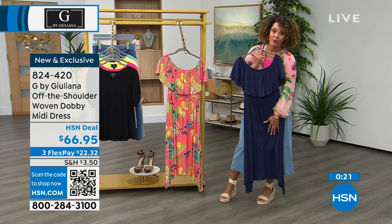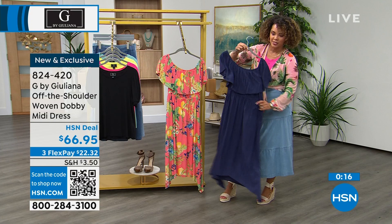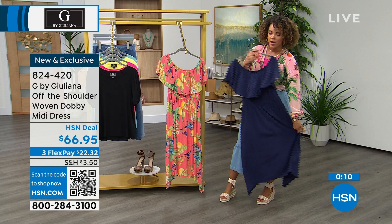824-420 is the item number. You can utilize FlexPay too — two installments of $22.32 on any debit or credit card, and we'll ship it out to you immediately. You can exchange the size if you'd like.